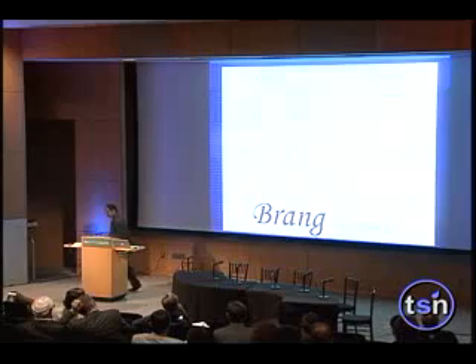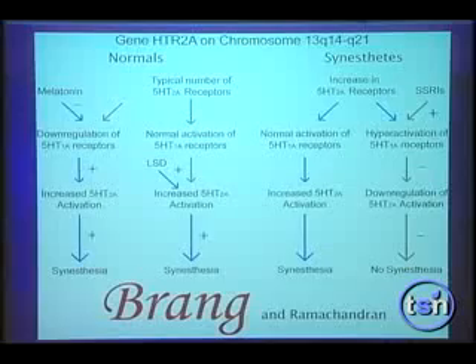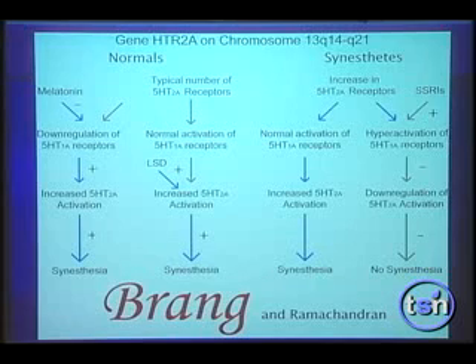There are also biochemical influences on synesthesia. Anecdotally, people who take LSD claim they have synesthesia — this has never been confirmed in formal studies, but it's claimed there's an increase in synesthesia. That gave me the clue. We know LSD activates serotonin type 2A receptors, which gave us the hunch that 2A receptors may be involved in synesthesia. Then I came across two people who, when they took Prozac, their synesthesia disappeared.